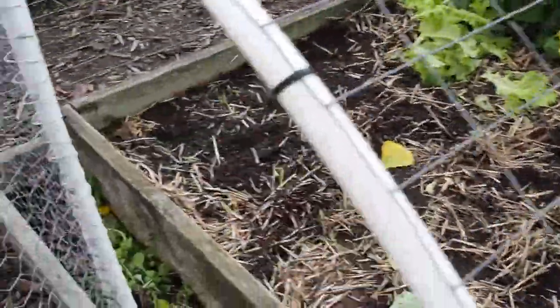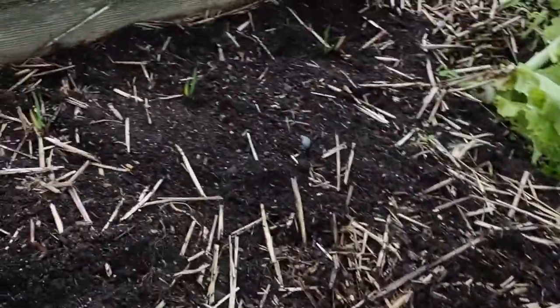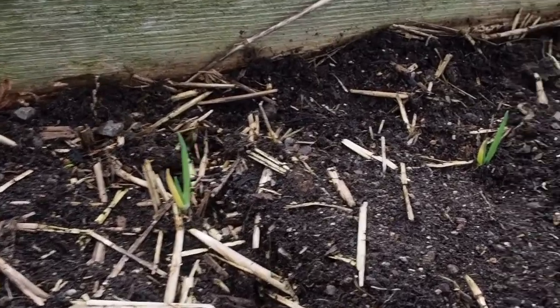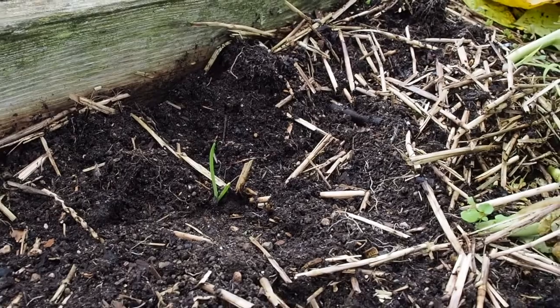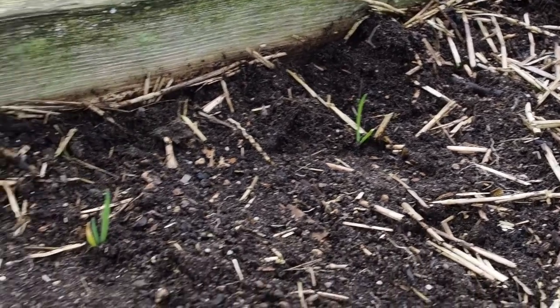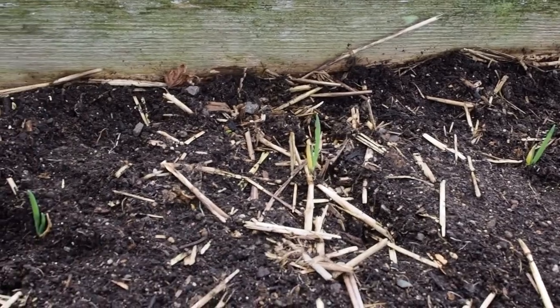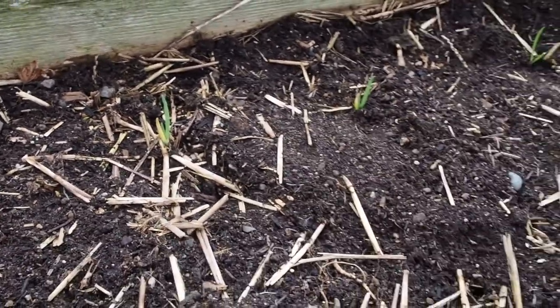I already planted everything in the garden. The first thing I wanted to show you is these Egyptian walking onions. I think a lot of people are starting to hear about these — I picked up four of them. I've grown them before but I either misplaced or got rid of the bulbs that mine produced, so I couldn't plant anymore. I was happy to find those at the plant swap.